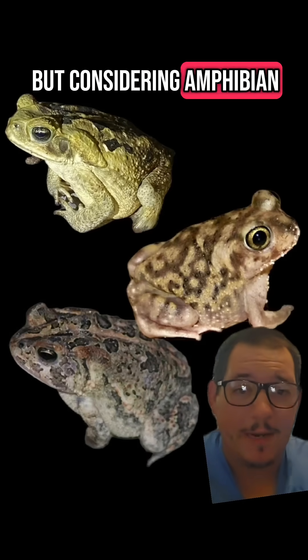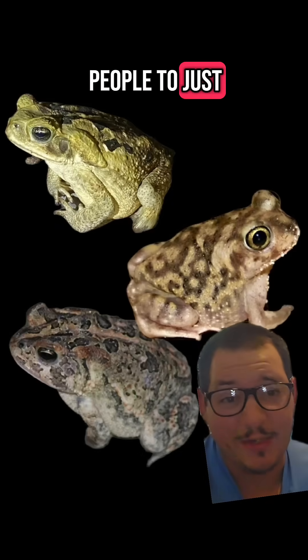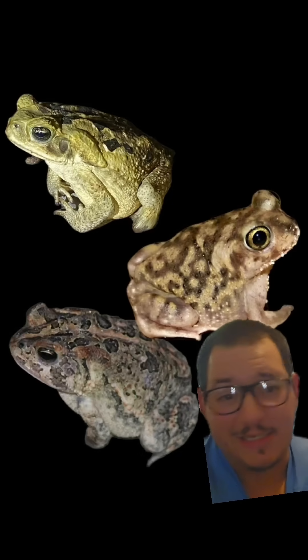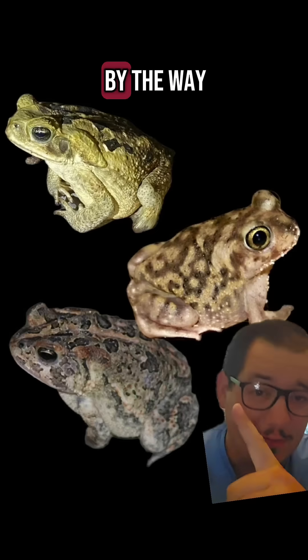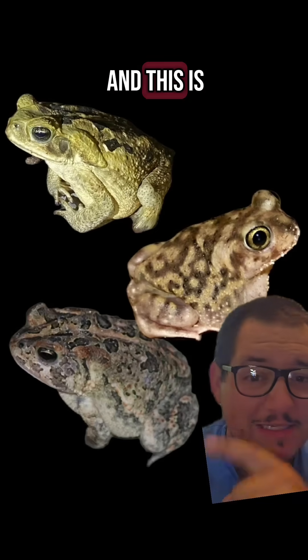That sounds good on its face, but considering amphibian populations are in decline all over the world, asking random uneducated people to just kill toads that they see doesn't sound like a good idea. By the way, it's the top one. This middle one is a spadefoot and this is a southern toad.